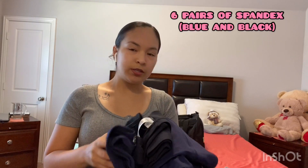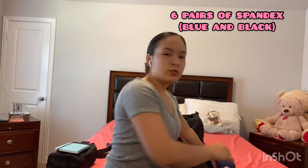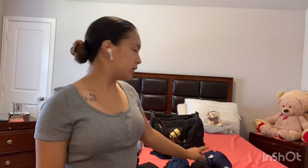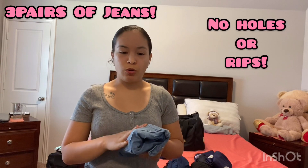This is not mandatory, but I like to use spandex. I have six pairs of spandex — navy blue and black, just two basic colors. Those are actually the preferred colors that were on the list, so that's why I got those colors specifically. And then I am bringing three pairs of jeans — no tears, no holes, no stains. I actually bought them brand new. I don't know if I'll be wearing them in BMT at all, but I was told to bring at least two pairs of pants.